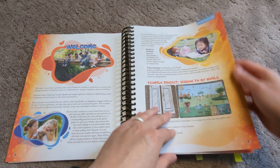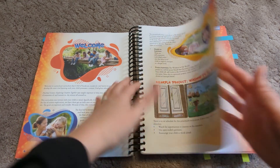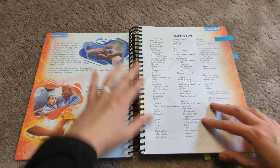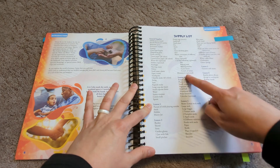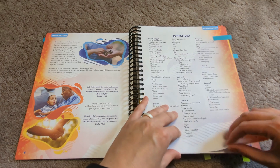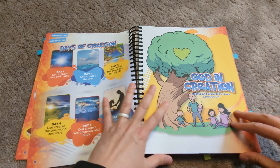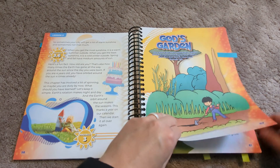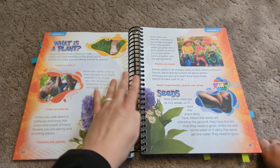They have a welcome page talking about everything you're going to be doing in here, and of course a handy dandy supplies list — general supplies and then supplies per chapter — so you can at least plan ahead for that. Everyone starts with the first chapter, so I'm going to skip to God's Garden, the botany chapter.